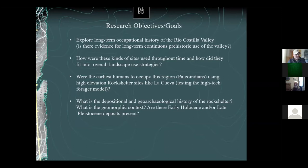You can't do any archaeological excavation without research questions. The first was to explore the long-term occupational history of that valley — we had no known archaeological sites in the Rio Costia valley and didn't know much about the local culture history. We wanted to explore the long-term prehistoric use of the valley, if there was one.